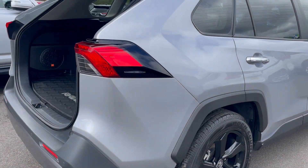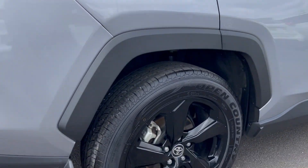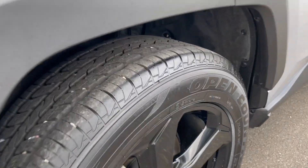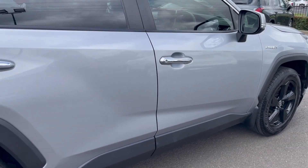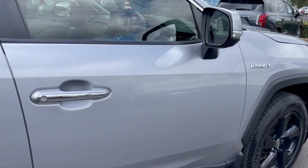Coming around to the driver's side rear, the panel and paint are all in good order. We have the tire and rubber all in good order as well.